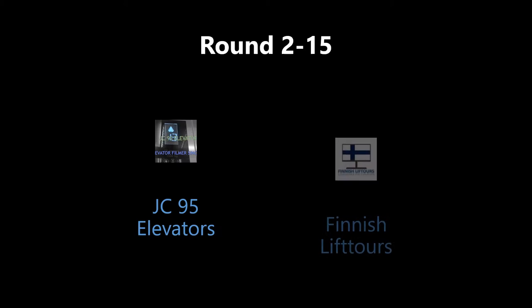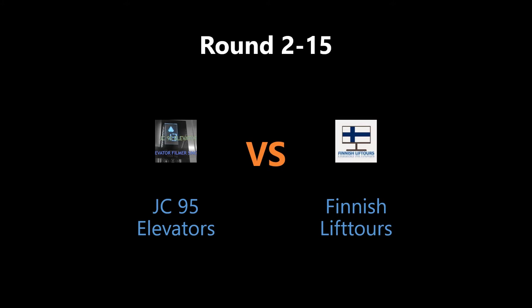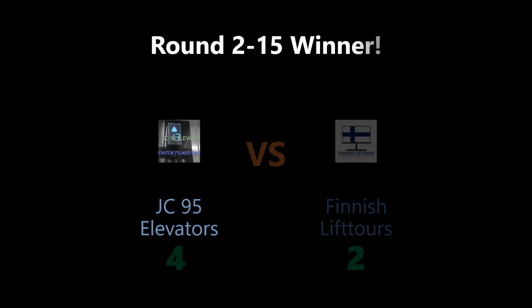All right, let's find out who won the last round, and the results are 4, 2, to DC95 Elevators! Congratulations!